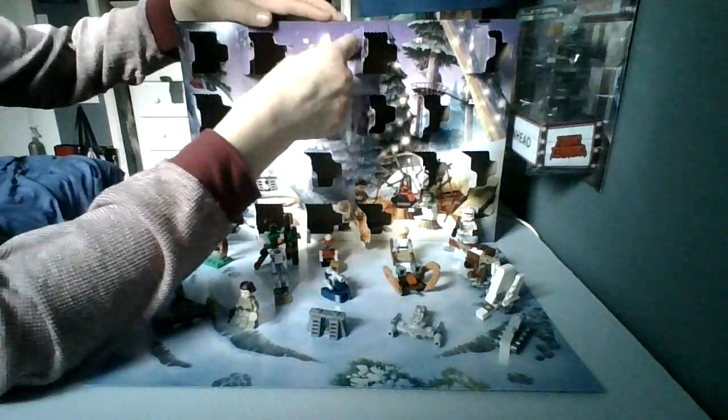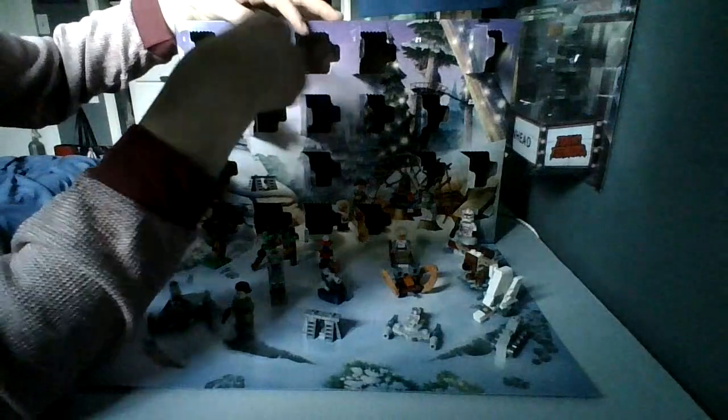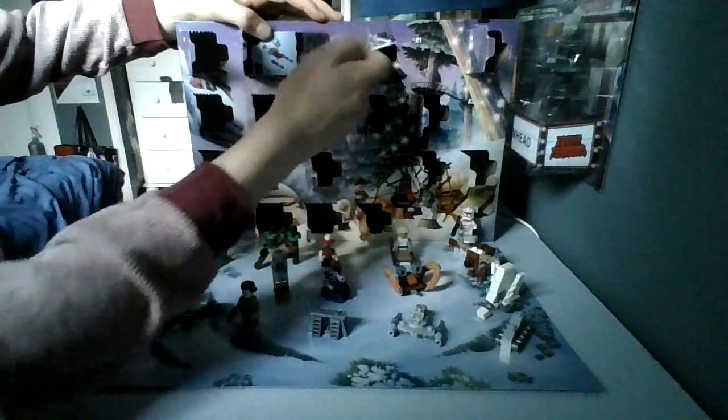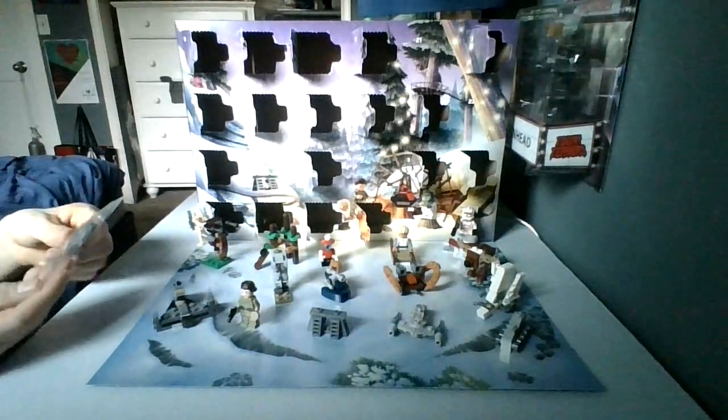I hope we get another minifigure today, but I doubt it, because we've been getting a lot of micro builds lately. And yep, it's another micro build. We've got what looks like a micro-scaled version of a speeder bike.